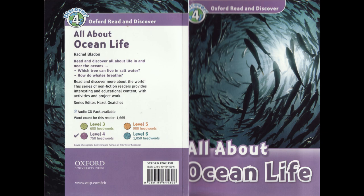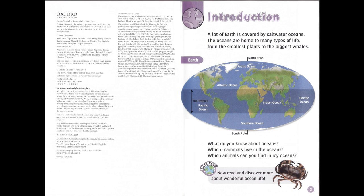Oxford Read and Discover Level 4: All About Ocean Life by Rachel Bladen. Introduction. A lot of Earth is covered by saltwater oceans. The oceans are home to many types of life, from the smallest plants to the biggest whales.